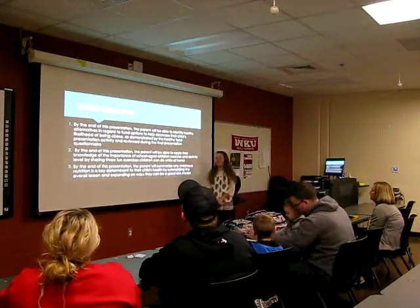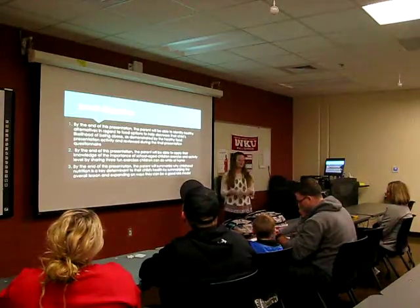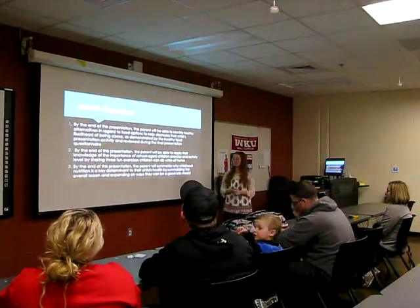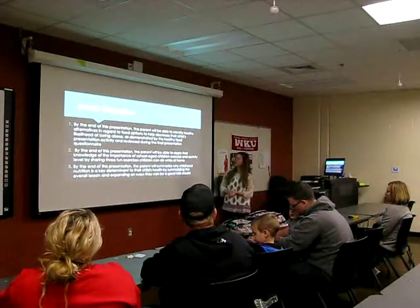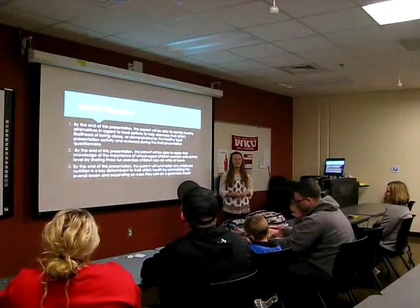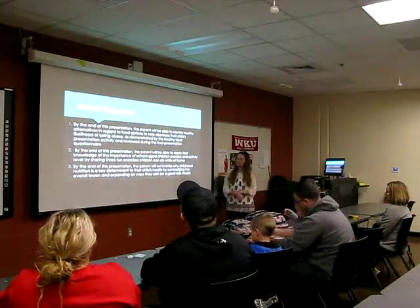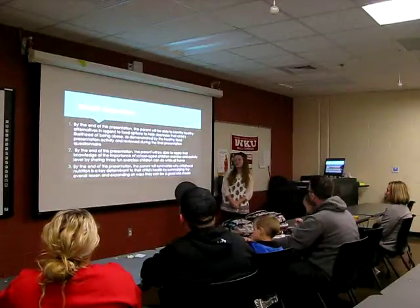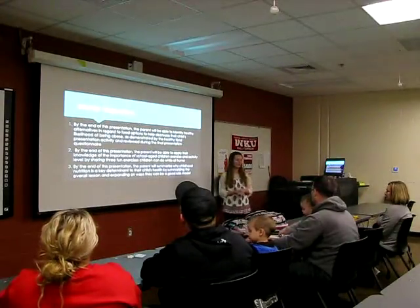The objectives of my PowerPoint today are: first, for you to be able to identify better alternatives in regards to food choices to help decrease the likelihood of obesity occurring in your children. Second, for you to be able to apply your knowledge of the importance of school-age children's exercise and activity level. And we're going to have a little questionnaire at the end to gauge what you gathered. Third, you'll be able to summarize why childhood nutrition is a key determinant to your child's health, and explain how you can be good role models.